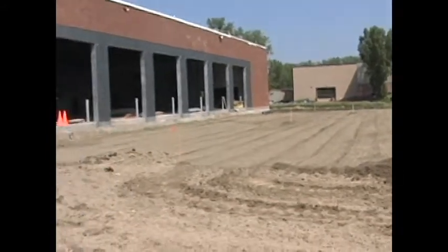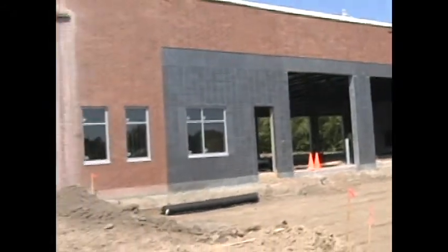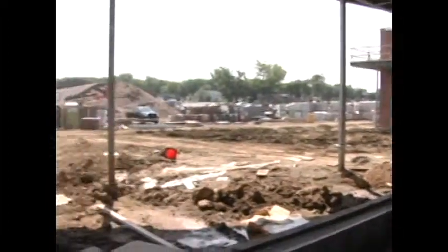We're standing out in the front of city hall. As you can see in the background, we have some site work going on in between the rain showers that Mother Nature's been giving us this spring. They're working on some pipe work, subgrade, laying some fabric down and putting sand cushion in underneath the parking lot. Electricians are running some conduits for outside street lights. Hopefully we get a break in the weather and can get some blacktop down here in the next three, four weeks.